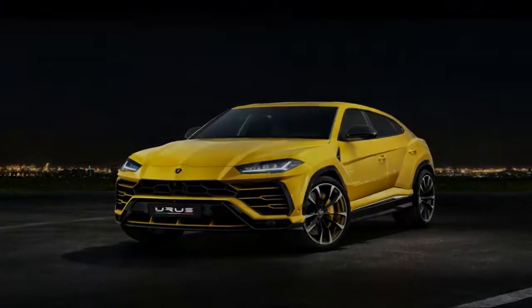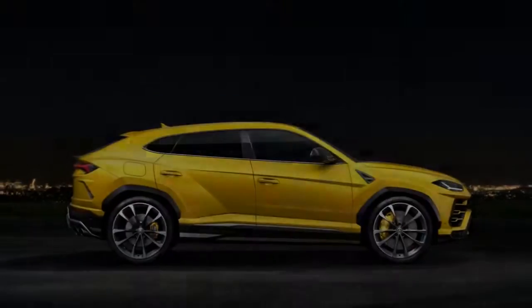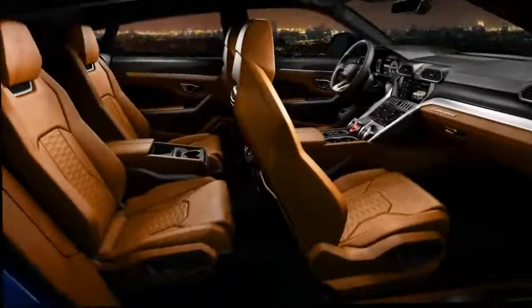Getting one's hands on the Urus doesn't come cheap — the starting price is about $200,000. Customers can expect them to arrive in the late third quarter.